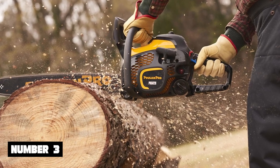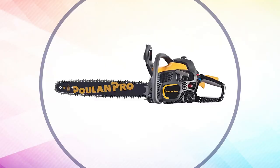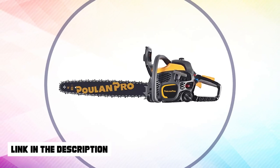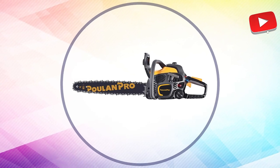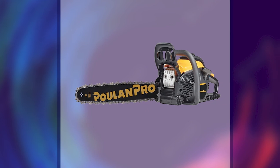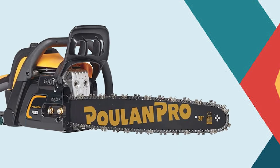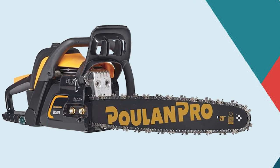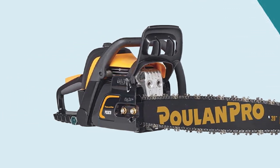Number 3: Husqvarna 455 Rancher — another Husqvarna chainsaw that delivers the best performance when it comes to heavy-duty lumber cutting jobs. You have the luxury to choose between 18-inch and 20-inch chain bar lengths, both working really fine with a 55.5cc gas-powered engine. This chainsaw also comes with an engine chain brake that gets activated due to inertia caused by mechanical failure. A two-cycle engine ensures that the chainsaw doesn't get out of functioning and is preferred for long-time usage.